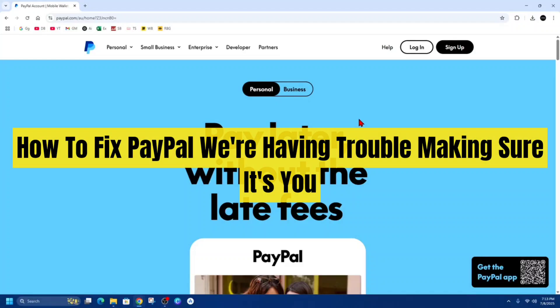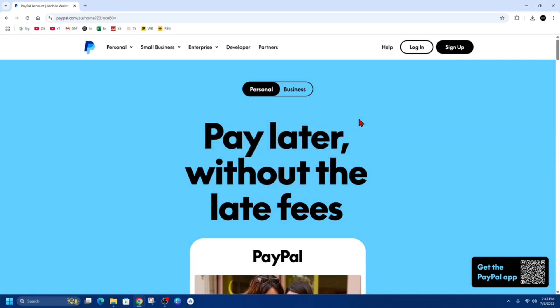In this video I'm going to show you how to fix the PayPal 'we're having trouble making sure it's you' issue. There are a few different ways how we can fix this, so let's jump straight into the video.